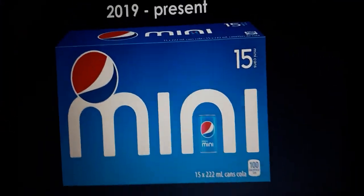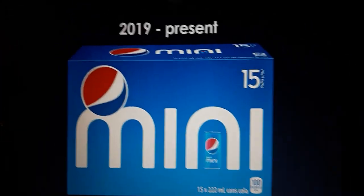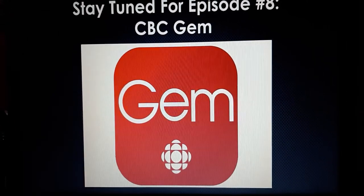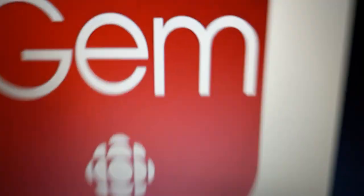I guess that's all for this episode of the Reboot Logo History. I'll see you tomorrow for a brand new episode. Stay tuned for episode 8, CBC Gem. Bye for now!